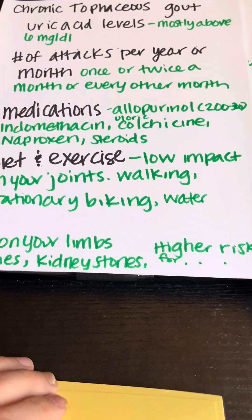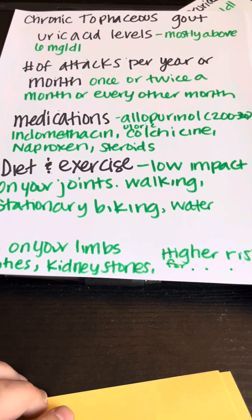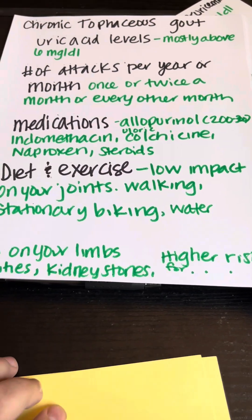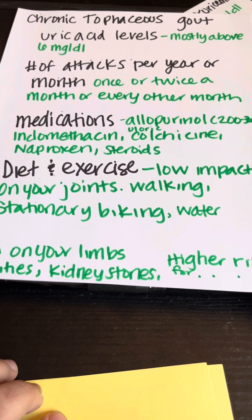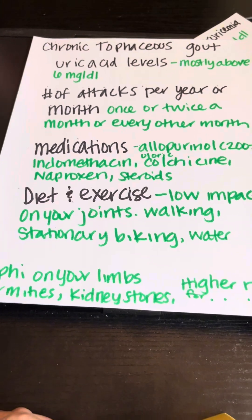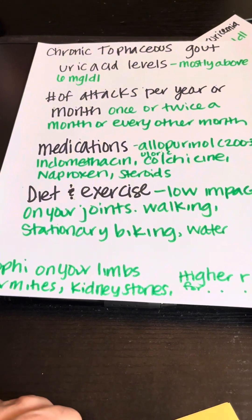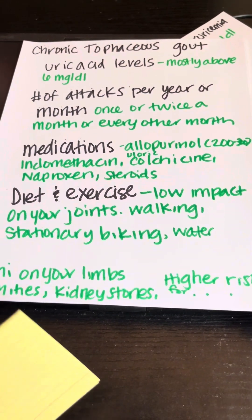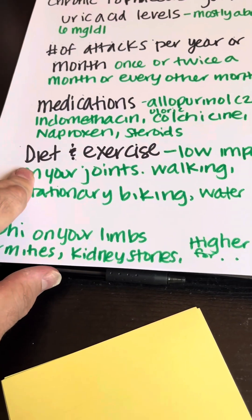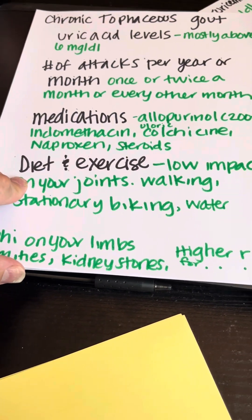For medications in stage four, you're looking at allopurinol at 200 to 300 milligrams, and don't be surprised if the doctor wants to go up to 400, 500, or even 600 milligrams. For diet and exercise, keep it extremely low impact on your joints — walking, stationary biking, swimming, that kind of thing. Stick to the DASH or Mediterranean diet, no alcohol.